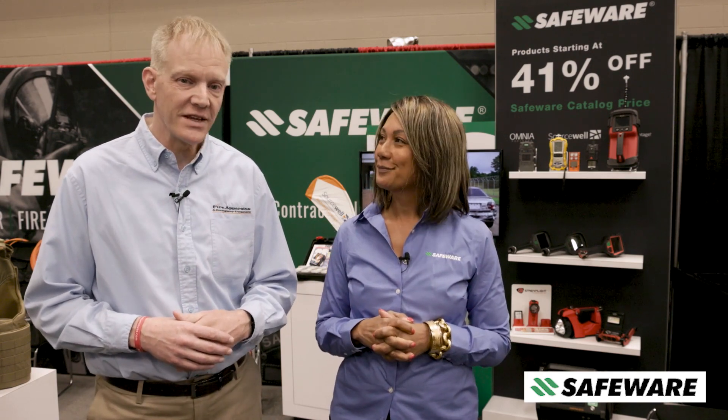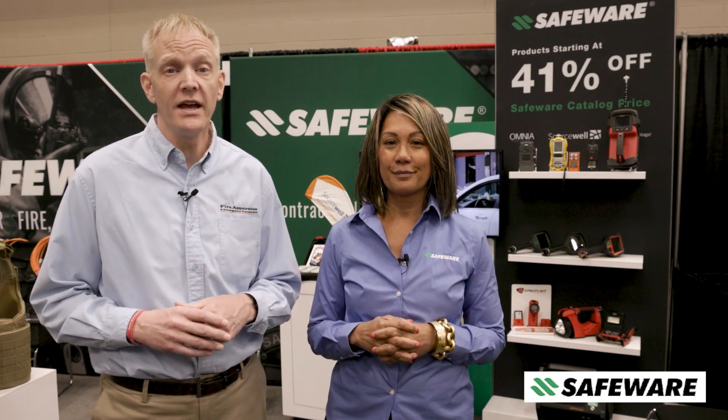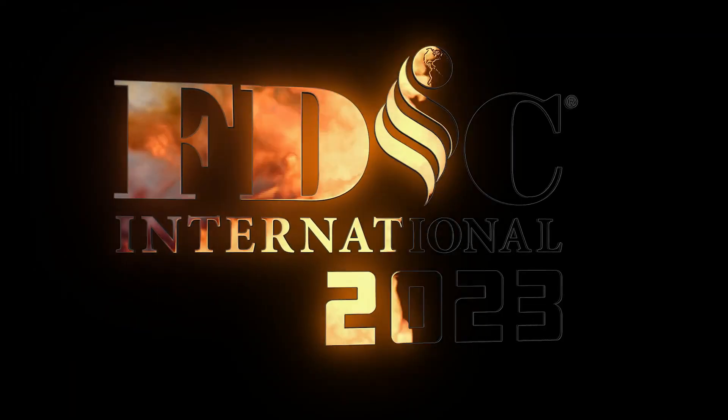All right, great. Thank you again, Christine. This has been Chris McLoone at FDIC International 2023. Have a good one and stay safe. Thank you.